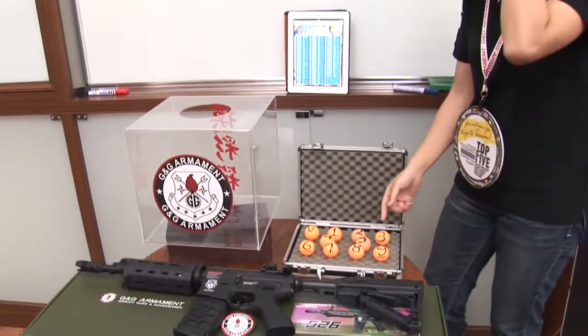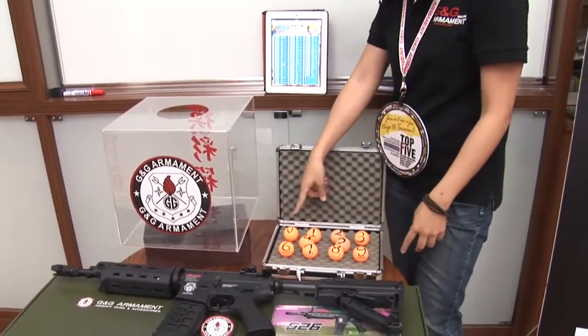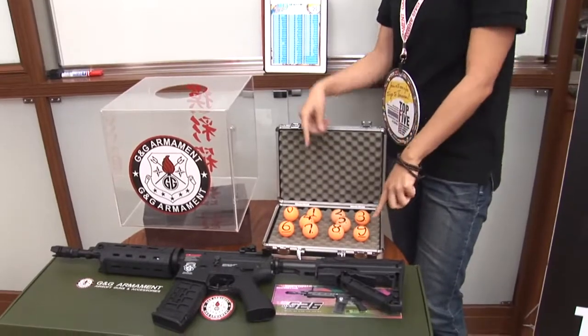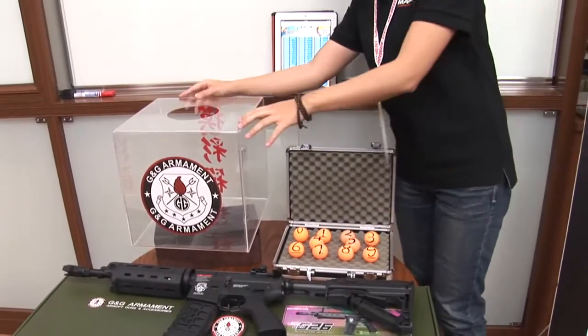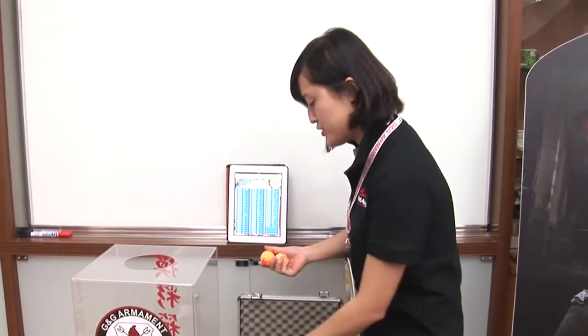As you can see, we have all our tools here — the balls with the numbers on them, 0 to 9, and here's the lucky draw box. For the first digit, I'm going to put in 0 to 6, because we have 663 persons.